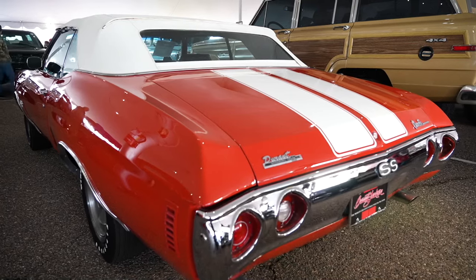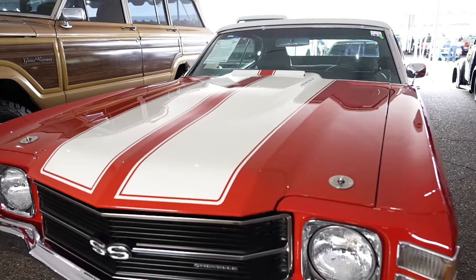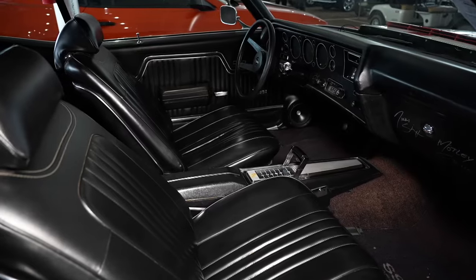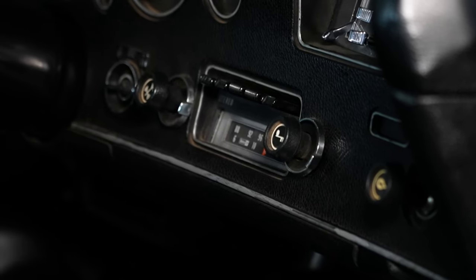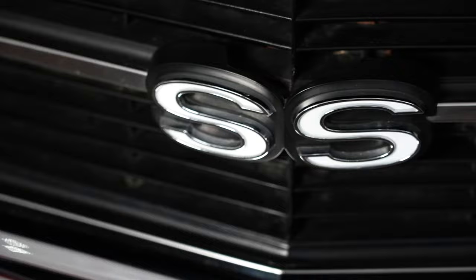It's been through a complete no-expense-spared rotisserie restoration. It looks stunning with its factory-correct red cranberry paint and white stripes. The interior is all correct as well — the black bucket seats and the sweet rally gauges. And of course, AM/FM 8-track, which Motley Crue — they weren't around until '81, but I'm sure you could find a Crue 8-track to rock out in this.